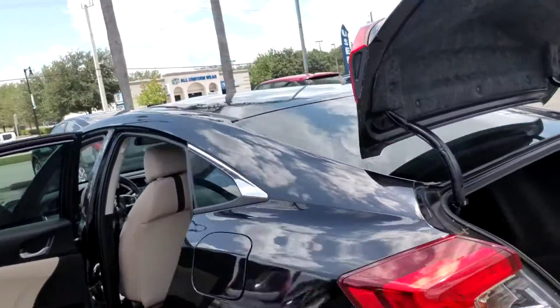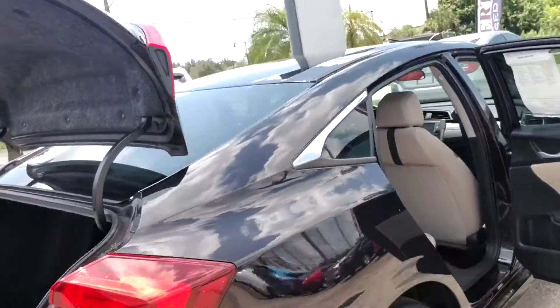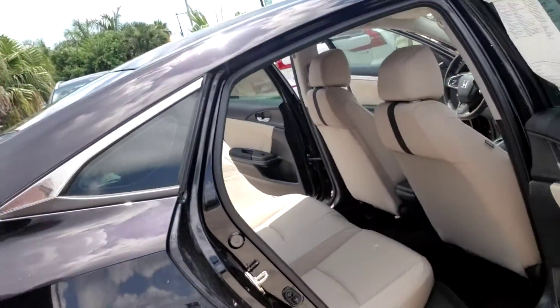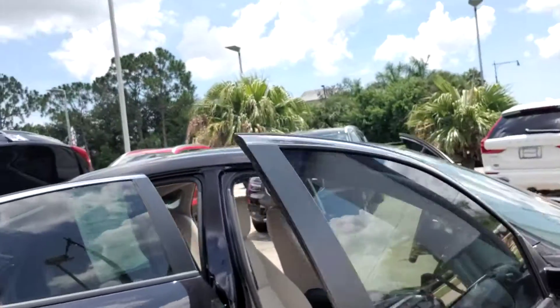I'll make my way around to the back where you have a spacious trunk area, and I'm just going to continue to make my way all the way around so you can get a nice full visual of the vehicle. Alright, there we go George — that is the 2016 Honda Civic that you're interested in.